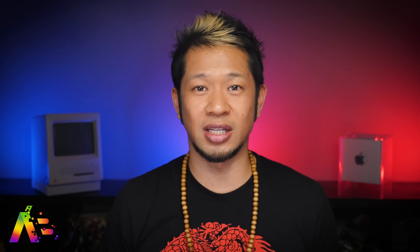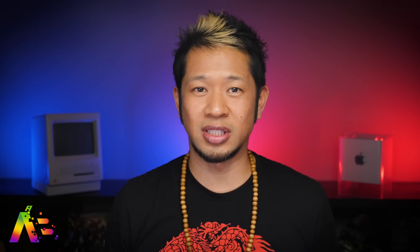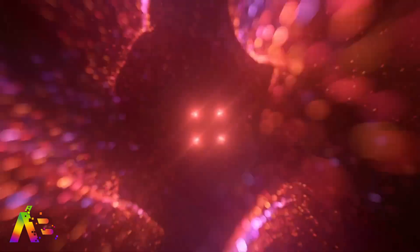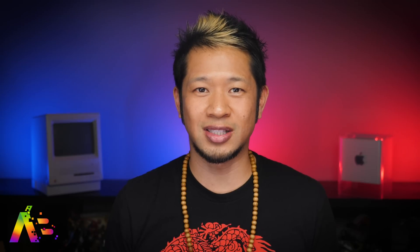This is huge because worldwide there's an estimated 463 million people diagnosed with diabetes today, compared to 33 million people suffering from atrial fibrillation that the current ECG monitor can help detect. Apple currently sells a blood glucose monitoring kit that still requires you to draw blood, but this rumored glucose sensor won't require any blood draw at all. Apple has already been granted patents around glucose monitoring, has a dedicated team of specialists working on non-invasive blood sugar sensors, and even CEO Tim Cook was spotted testing a glucose monitor connected to his Apple Watch just a few years ago.